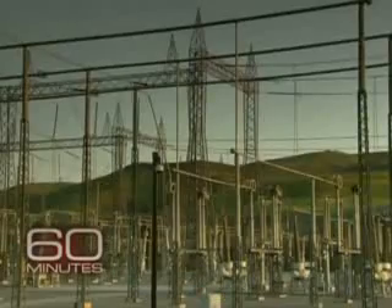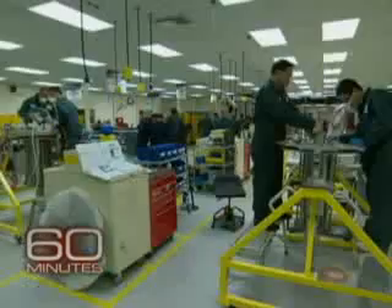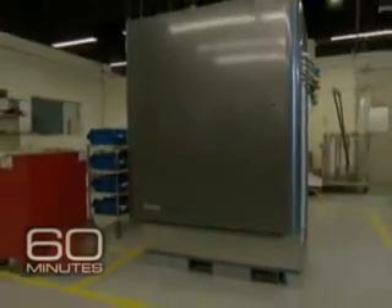In the world of energy, the Holy Grail is a power source that's inexpensive and clean, with no emissions. Over 100 startups in Silicon Valley are working on it. One of them, Bloom Energy, is about to make public its invention — a little power plant in a box they want to put literally in your backyard.